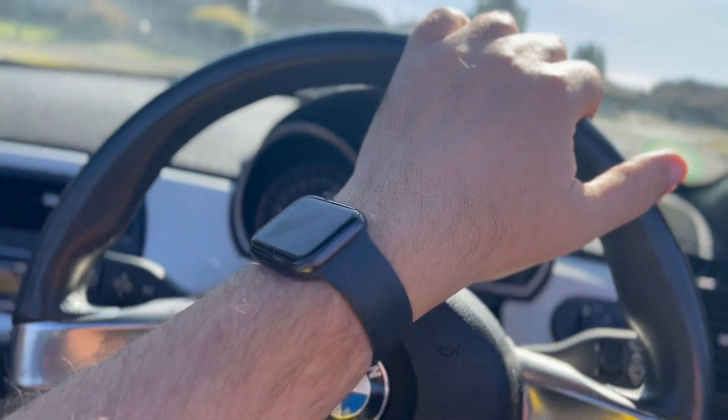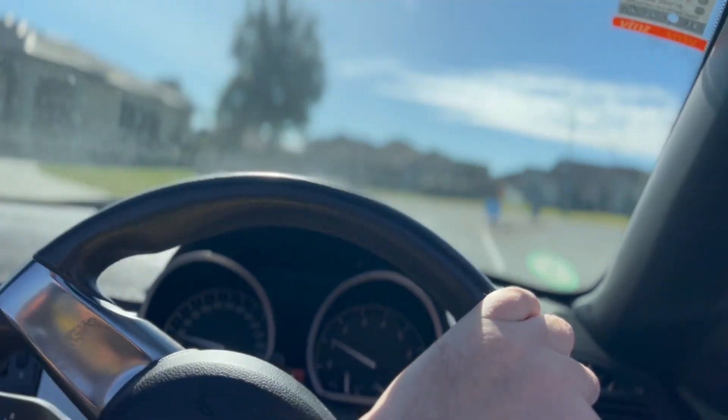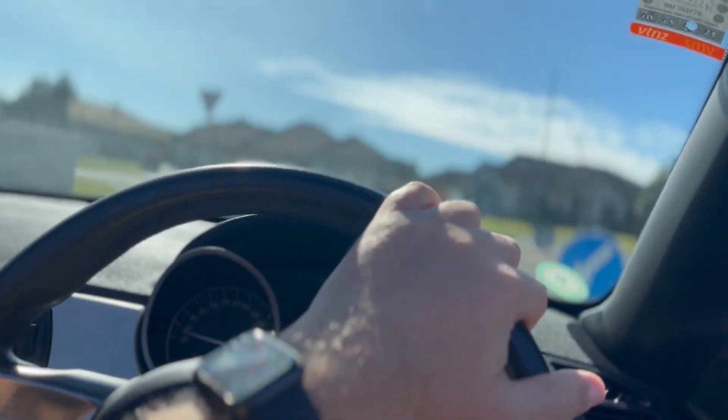BMW — the ultimate driving experience. They're a nice car.